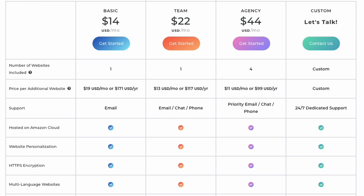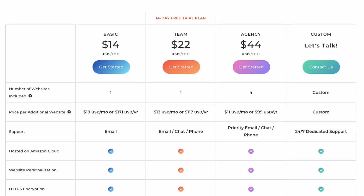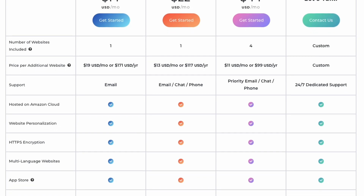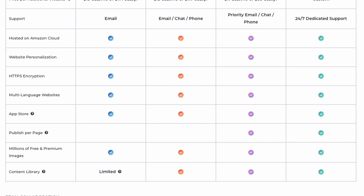With the Basic Plan, one published website is included as part of the fee. Your site is hosted on Amazon Web Services, or the Amazon Cloud. It includes free SSL certificates for any sites that you build, website personalization, multi-language options, a super simple backup and restore process, access to the Duda app store, and you get email support when you have questions or need help. Duda also has an excellent self-help knowledge base if you get stuck.